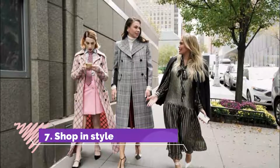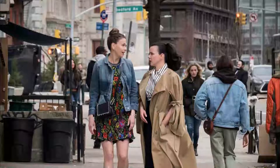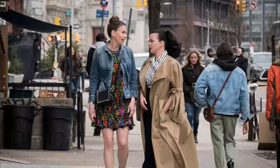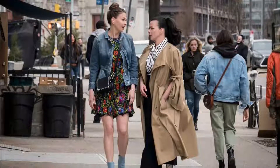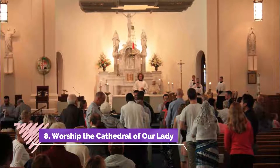Number seven: Shop in style. Shopping centers don't come much more stylish than the Stadsfeestzaal shopping center in the center of Antwerp. The building was once almost destroyed, but due to its status as a listed building it was promptly restored to exactly how it should be.